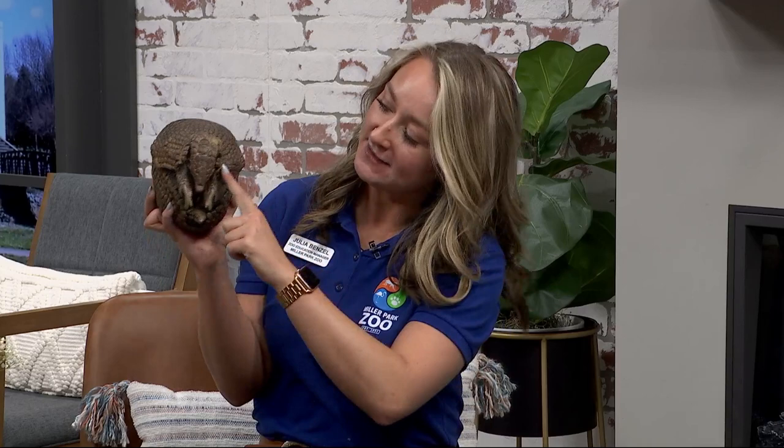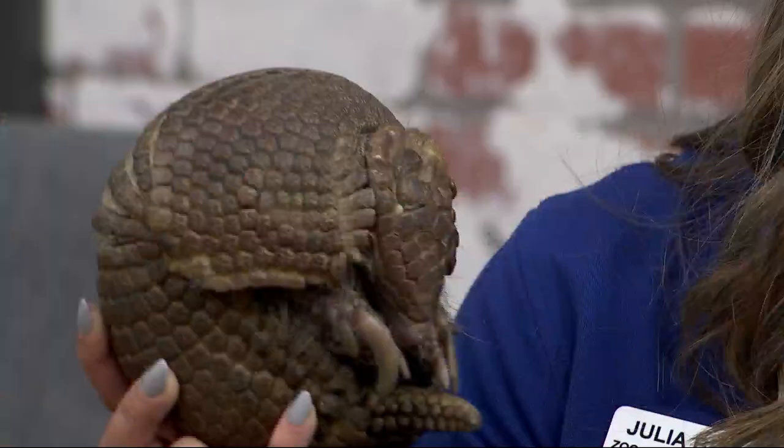Do they have good eyesight? It looks like her little eyes are squinting. You're very observant — her eyes are on the side of her head, covered by the sides of her front plate. And she has this plate on the front of her face, like a helmet, that protects her when she runs into things. What's really cool about that front plate is it's just like our fingerprints — the design on the front of her face is unique to her.